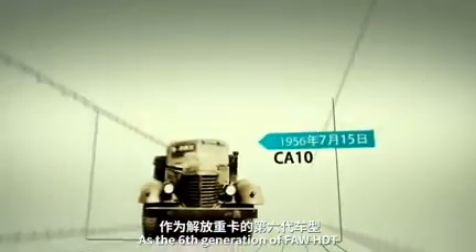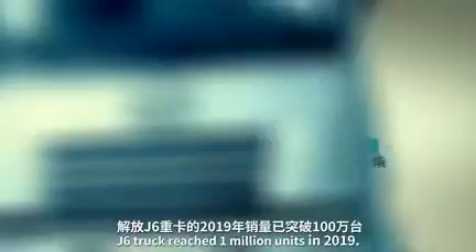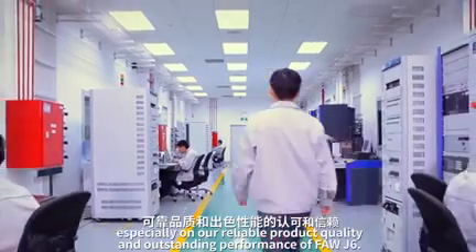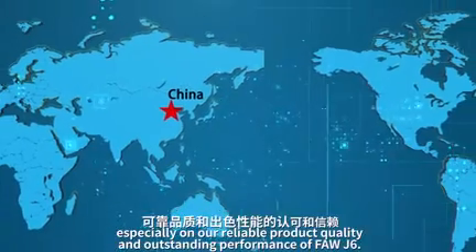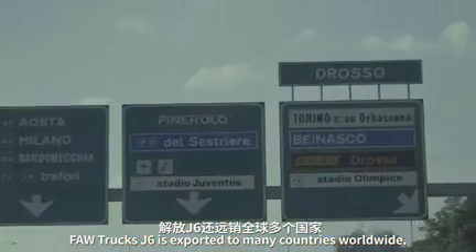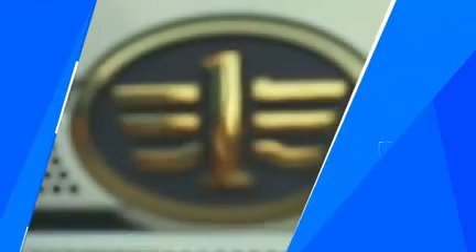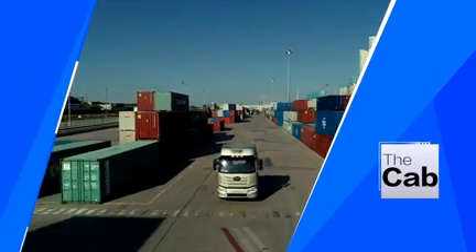As the sixth generation of FAW HDT J6 truck reached 1 million units in 2019, the story behind the 1 million sales volume stands for its recognition and trust from customers, especially for its reliable product quality and outstanding performance. FAW J6 is exported to many countries worldwide, contributing to local transportation and construction, winning the trust of international customers.